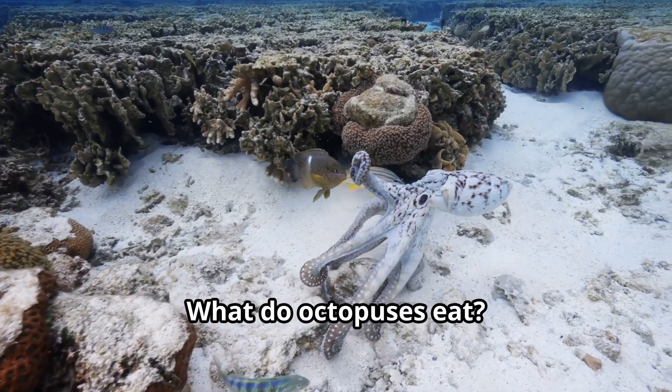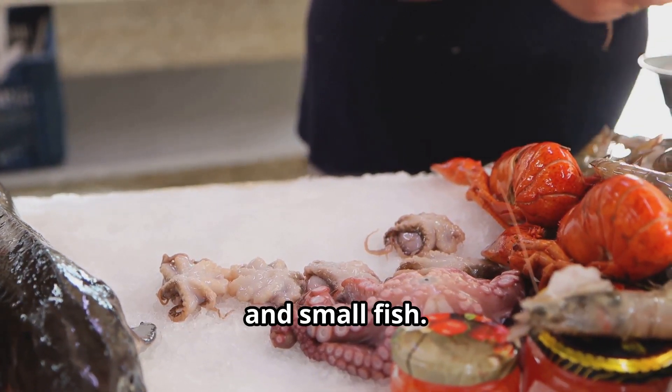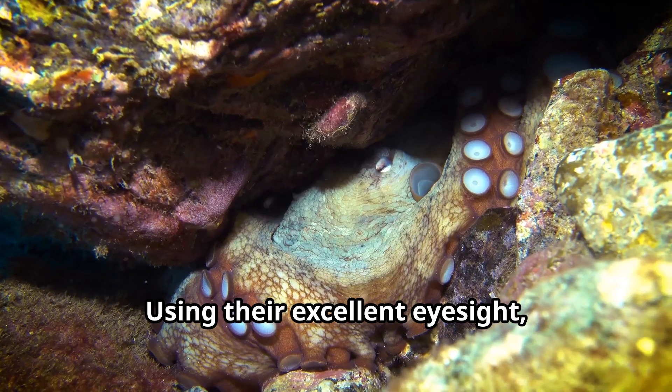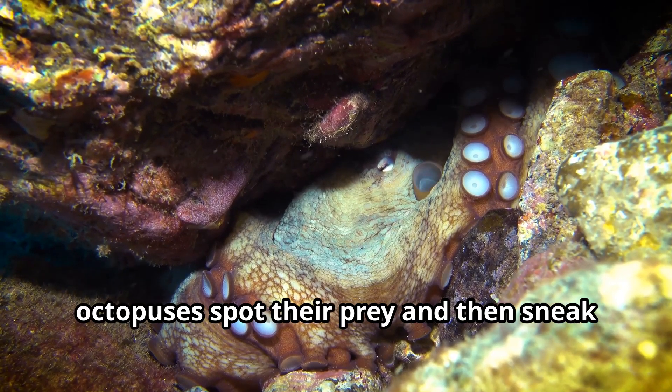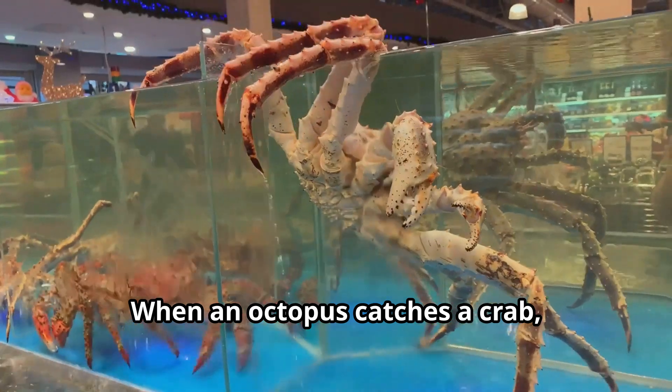What do octopuses eat? These hungry hunters love to feast on crabs, shrimps, clams, and small fish. Using their excellent eyesight, octopuses spot their prey and then sneak up using their amazing camouflage.